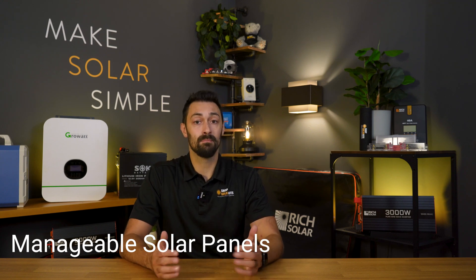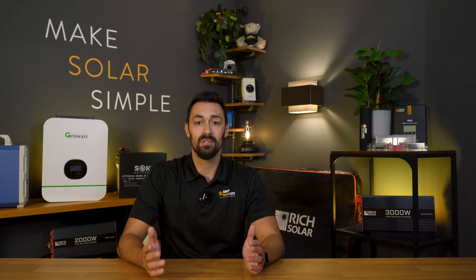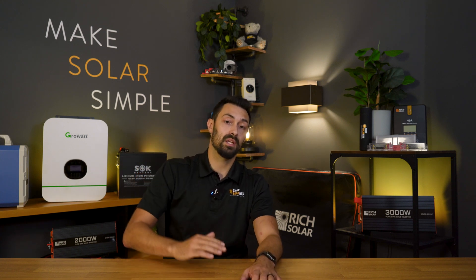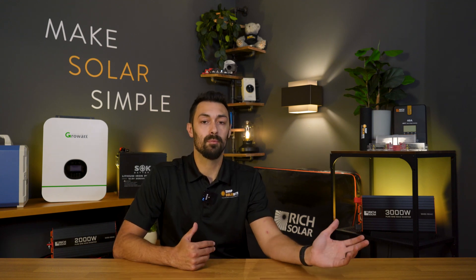Now, manageable is a bit of a subjective term, but for us that means anything that's 200 watts or under. It's one of the bigger misconceptions in the industry — people don't really appreciate or understand just how big, heavy, and hard to move solar panels can get, especially at 200 watts or above. You'll see later in the video just how big a 200 watt panel already is. In this video specifically, we're going to be talking about probably our favorite solar panels on the market in the 200 watt and under range — the Mega lineup of solar panels from Rich Solar.